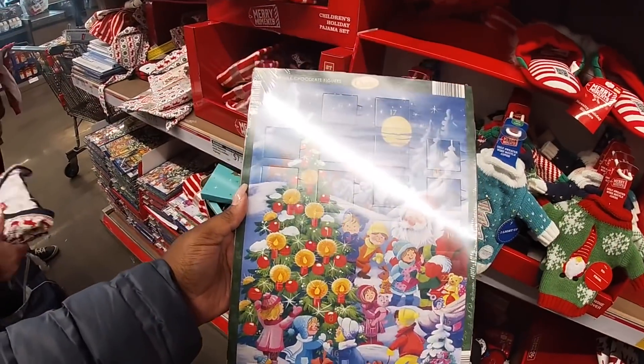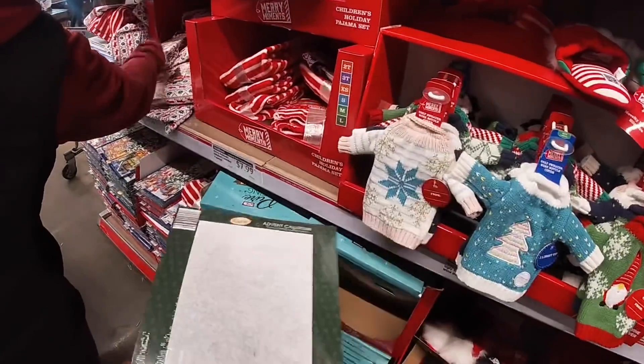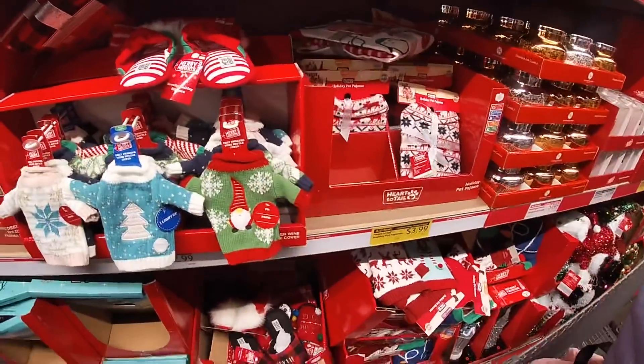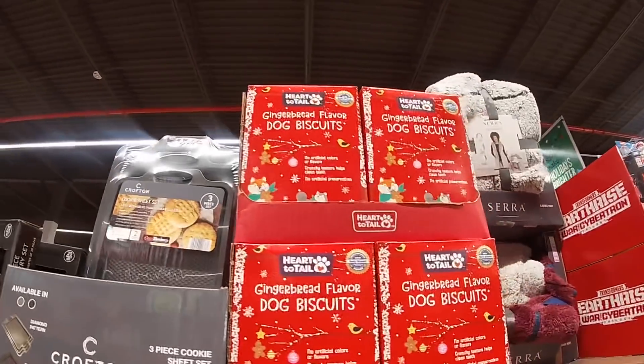They have some of the advent calendar chocolates — it has a little coloring thing at the back. It's a lot of them. Let's try to make our way to the other side. So over here on the other side they have gingerbread flavors.